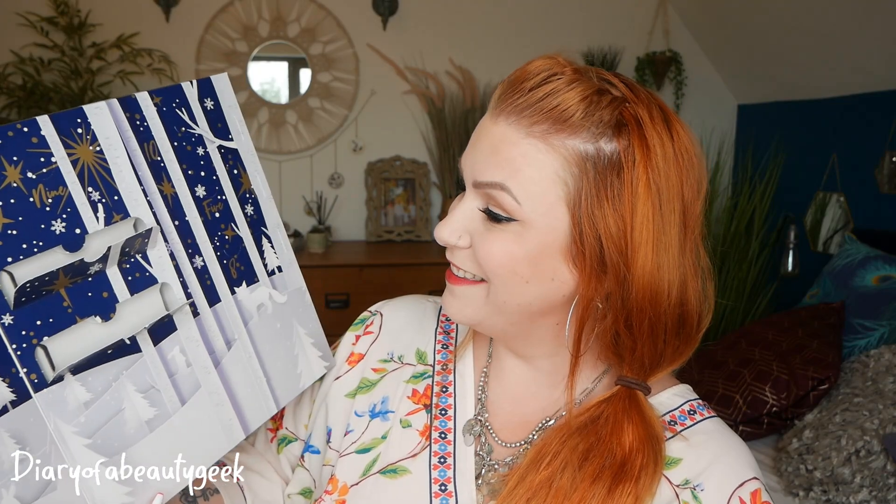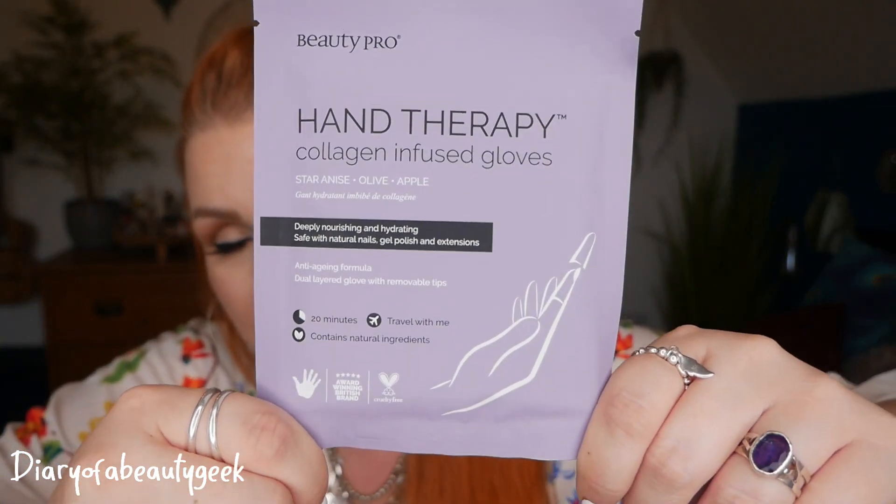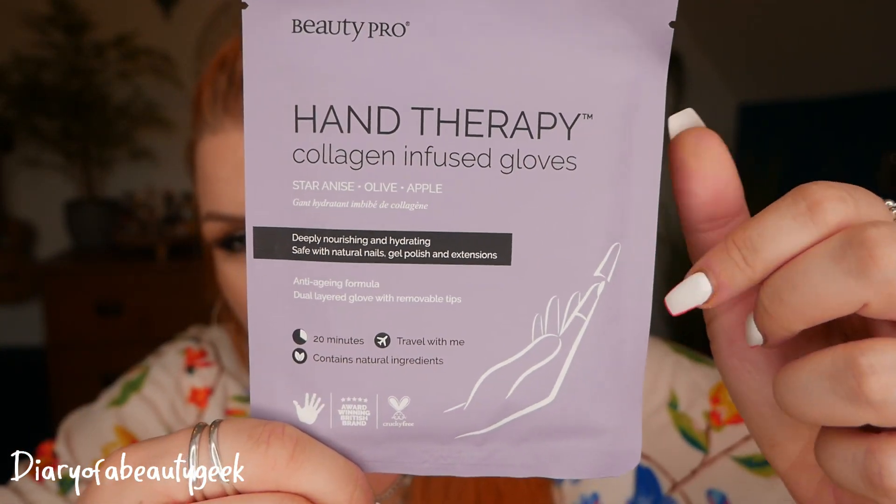Number five: we have got one for your hands — I love these ones. This is hand therapy collagen infused gloves with sweet almond, olive and apple. Deep nourishing and hydrating, safe with natural nails, gel polish and extensions, and you leave them on your hands for 20 minutes — there are little tabs here that you can pull off as well. It just makes my hands feel nice, nourished and soft. I've got really dry cuticles so I am trying to look after them, and a little mask like this for your hands is so, so nice.